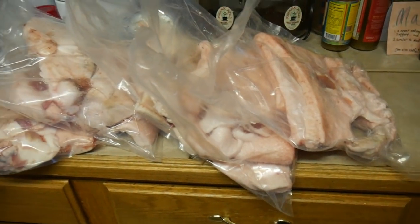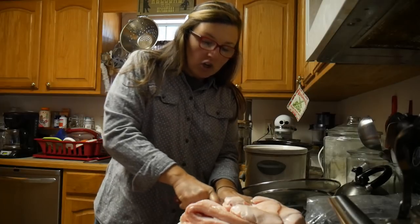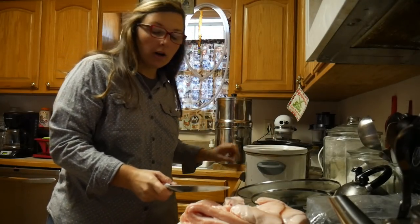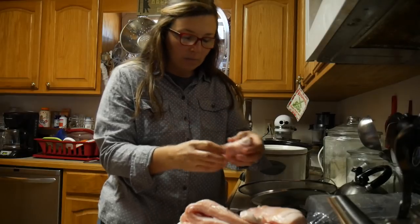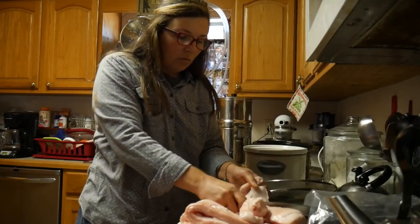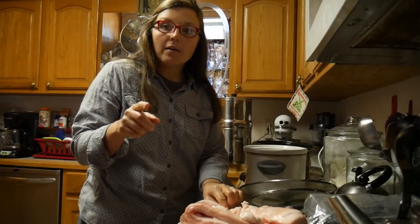When you have pigs processed, you can request to get the fat back. It's not something they automatically give you at our slaughterhouse, and a lot of people don't ask for it or even want it, but if we request it — and some of our customers that don't want it — they'll give it to us. I'm going to show you what I'm starting with and turn all of this into lard. I use the crock pot rather than the oven because as this starts melting, there are little pieces with meat that will start popping and sizzling, and you can have grease splattering all over your oven. The crock pot just contains the mess.